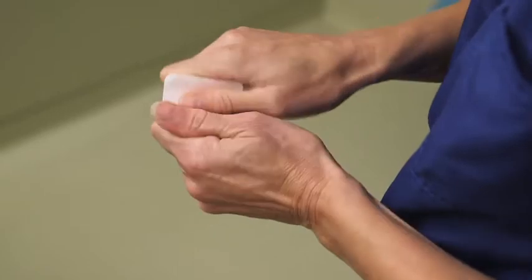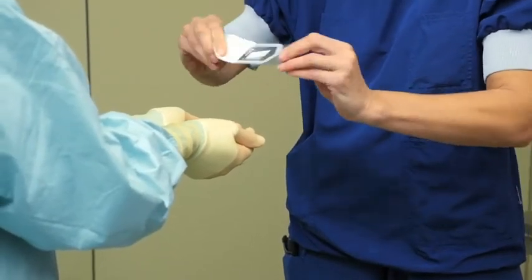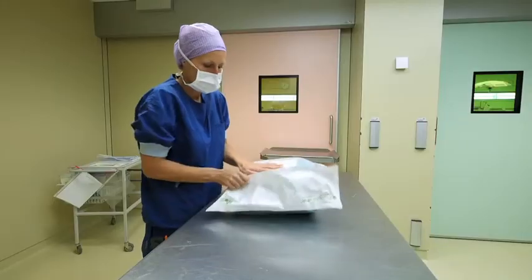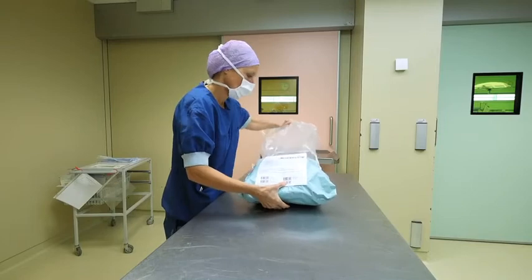For certain products, for example small devices, it may be necessary to tip the product carefully into the hands of the scrub nurse. Large, heavy packs may have to be supported on a table whilst opening.